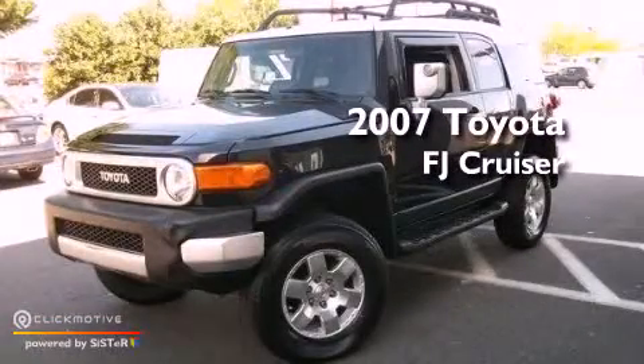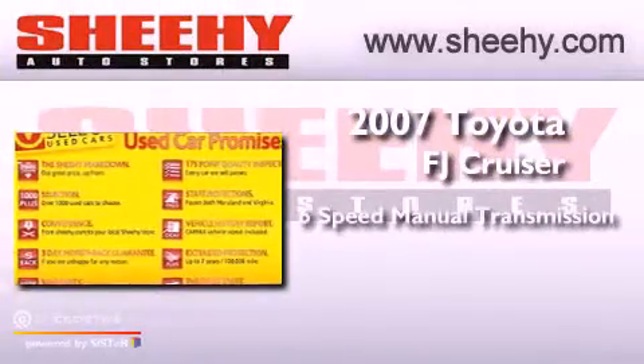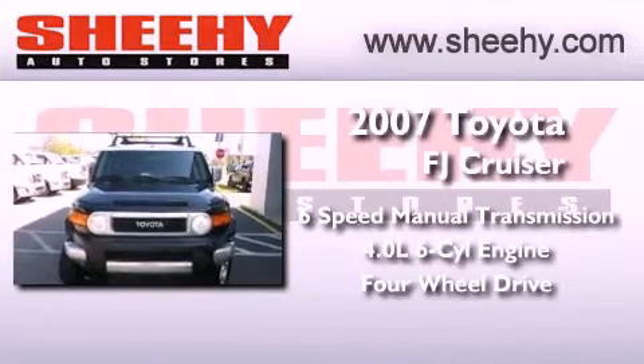This is a 2007 Toyota FJ Cruiser. This vehicle has seating for five adults, a 4.0-liter V6, and the added capability of four-wheel drive.